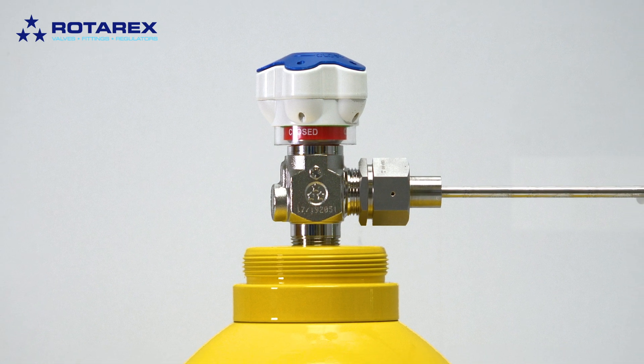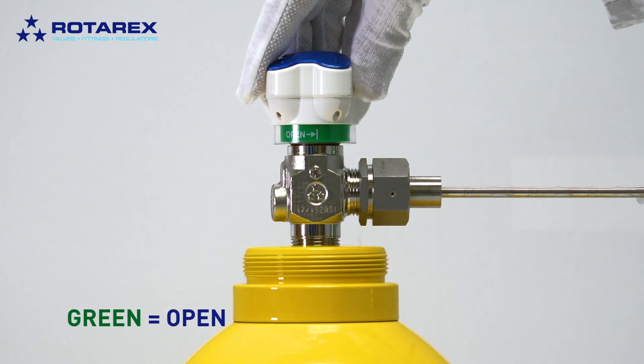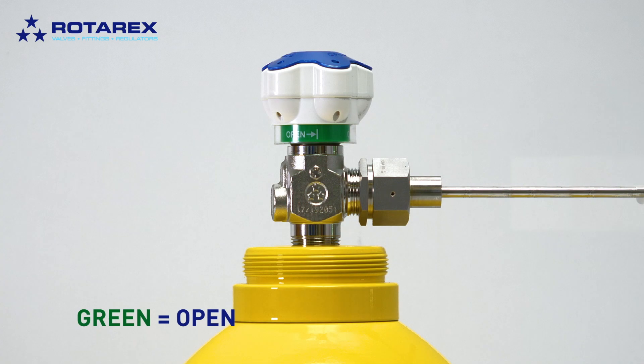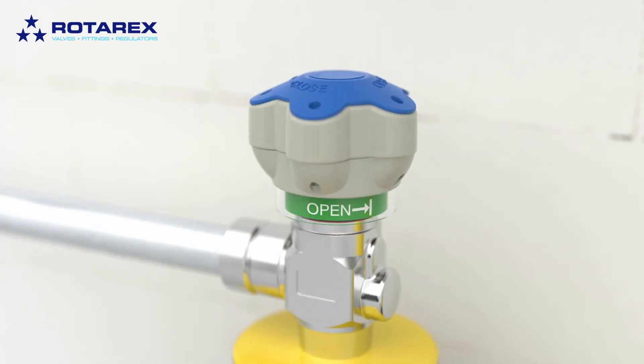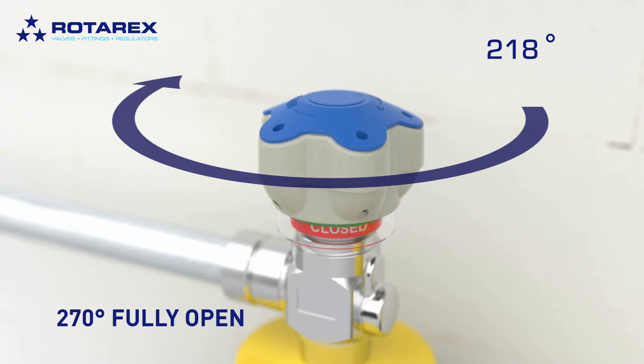When the valve is safely closed, the built-in indicator shows full red and closed. However, when it is fully open or even partially open, the valve shows green and open. The valve is fully opened when the hand wheel stops turning at a 270 degree rotation.